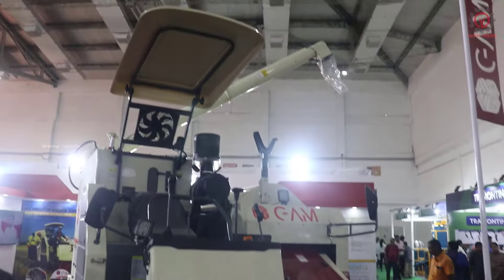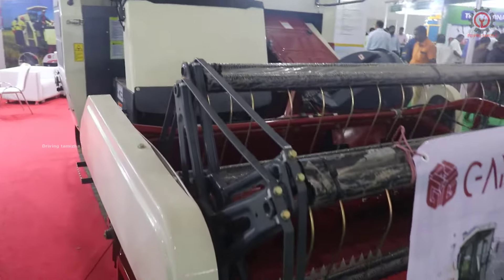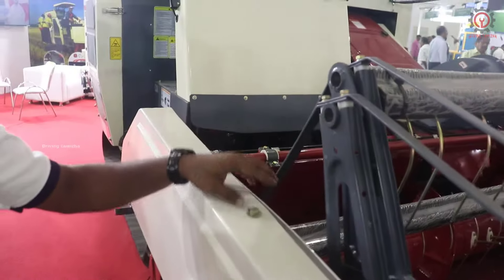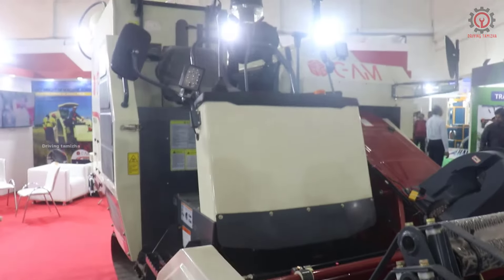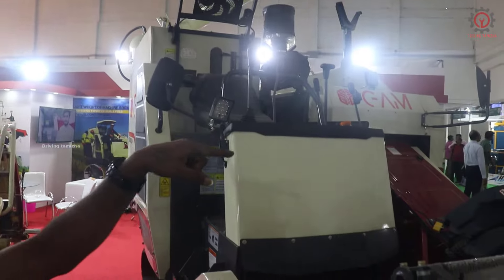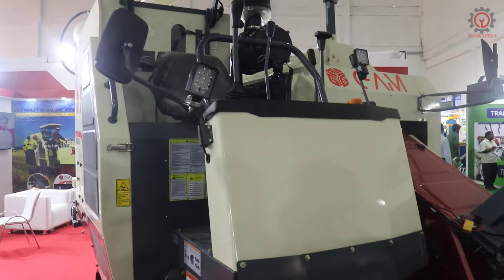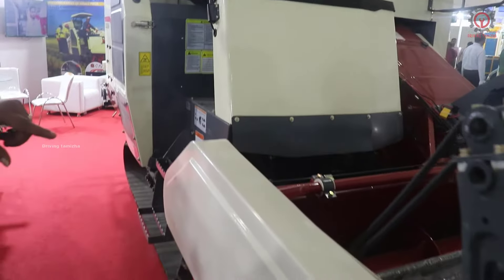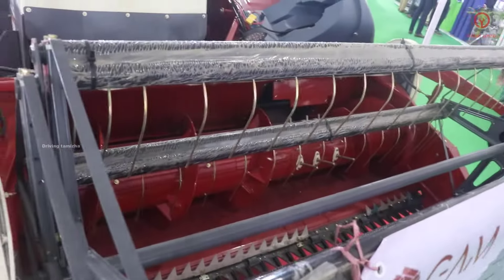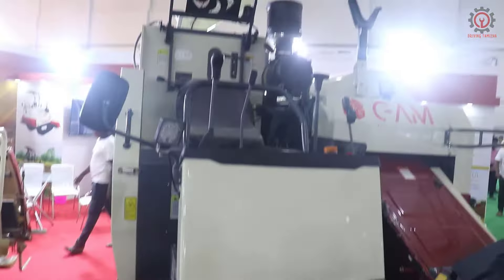What is the product? Per second it is 6 kg intake and 6 kg output. In a second we can take 6 kg. My name is GAM Rolang 6.5. This is a 32 HP machine. In 60 minutes we can take 60 kg. We have 6 liters of diesel consumption.